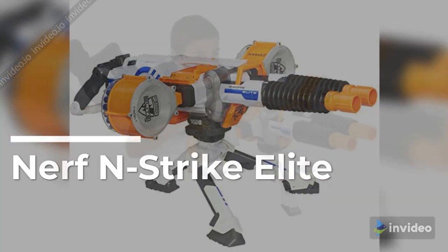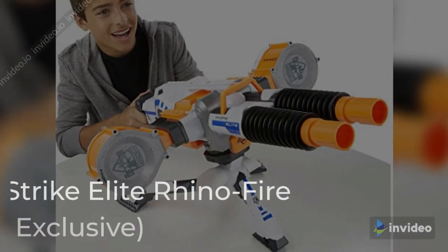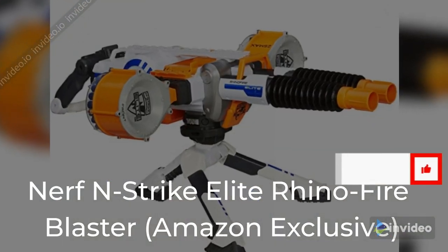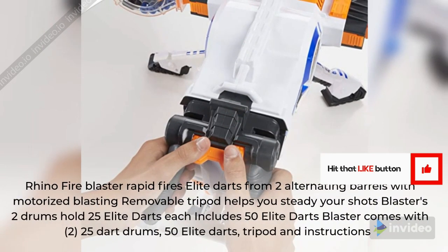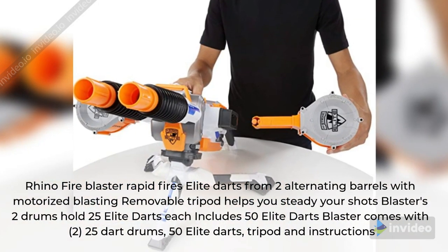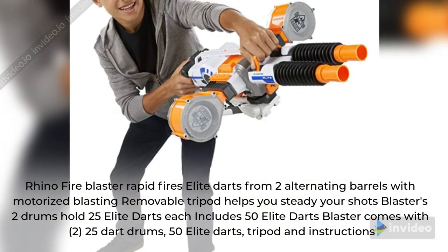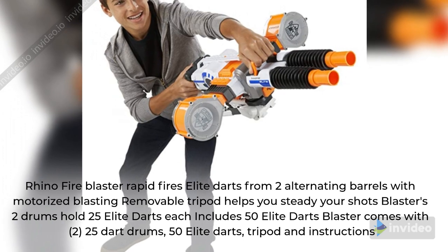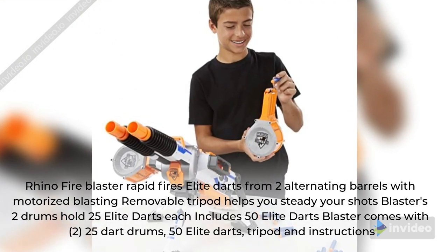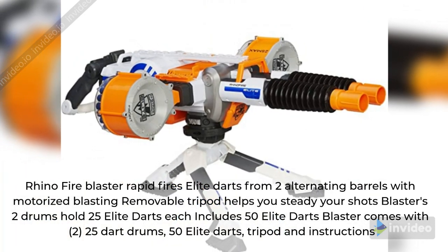Nerf N-Strike Elite Rhino Fire Blaster. Rapid fires Elite darts from 2 alternating barrels with motorized blasting. Removable tripod helps you steady your shots. Blaster's 2 drums hold 25 Elite darts each. Includes 50 Elite darts. Blaster comes with 2 25-dart drums, 50 Elite darts, tripod, and instructions.